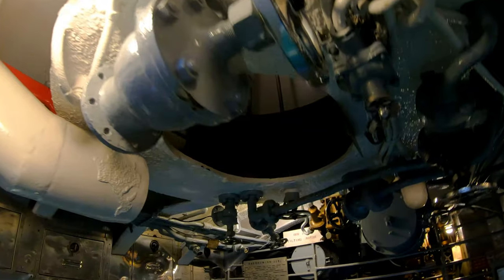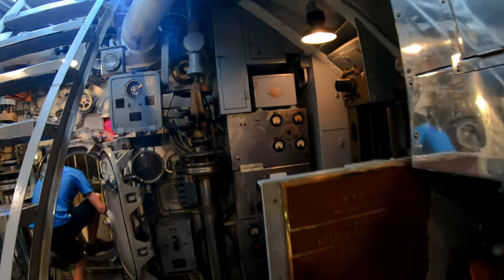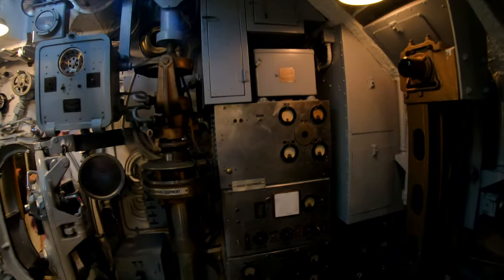Now we're coming up on one of the escape trunks, which you could use to exit the submarine while it's underwater. You go up into the trunk, you shut the lower hatch, you fill up the trunk with water, equalize the pressure, and you open the outer hatch.